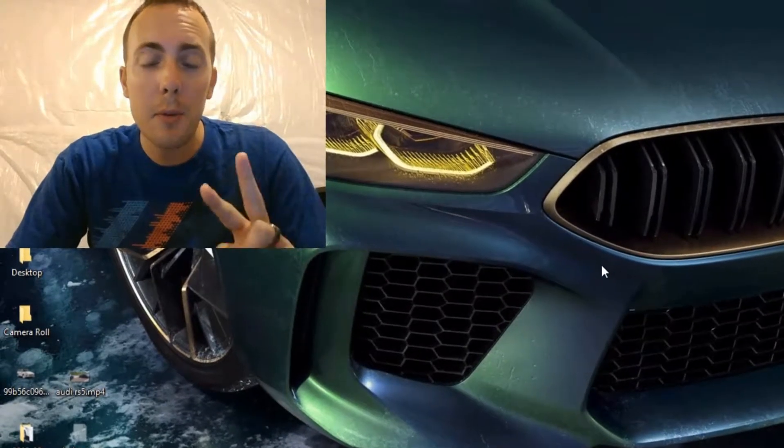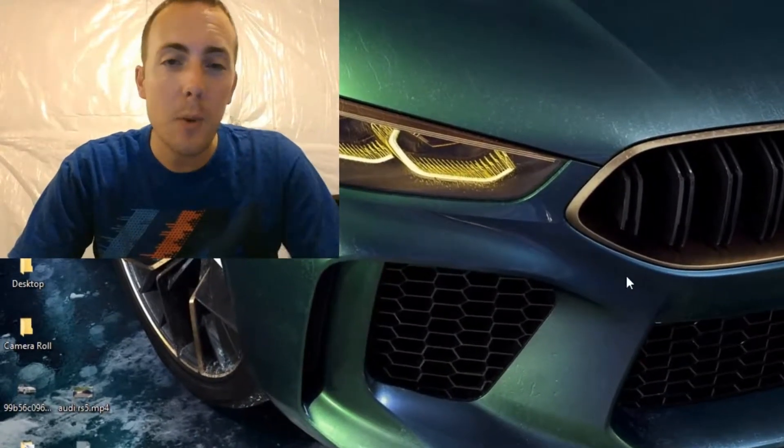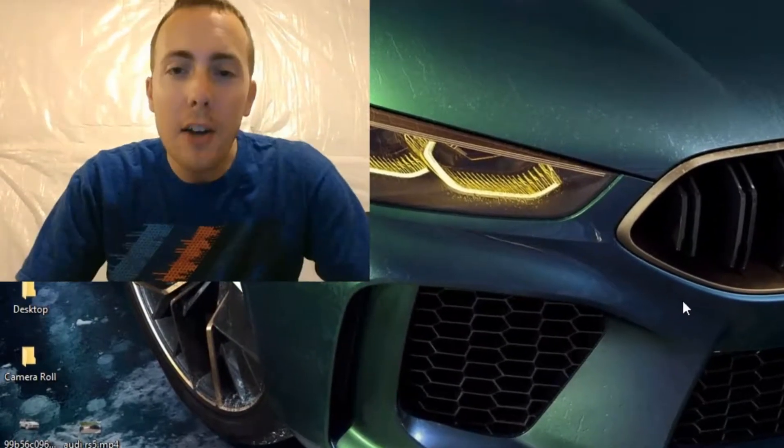Today we're going to talk about two BMWs that were released yesterday — on a Tuesday. I'm sort of geeking out hardcore here, but I'm a BMW fan, and that's what we do.